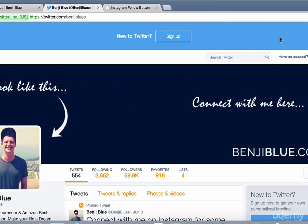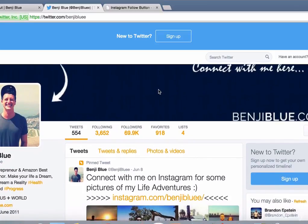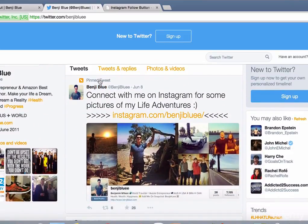Number four is, any social media account that you have is a great way to cross-promote to your Instagram profile. A lot of people assume that people who follow them on Facebook and Twitter will also follow them on Instagram — that's not the case; quite often people don't know it exists. So here I am on my Twitter page, which is Benji Blue with two E's, and the pinned tweet — the tweet that stays at the top of my feed — advertises my Instagram account. Anyone who comes to my profile sees this first, and I leave a link so they can click it, go straight to my Instagram profile, and follow me from there.